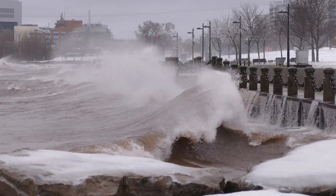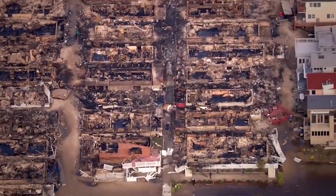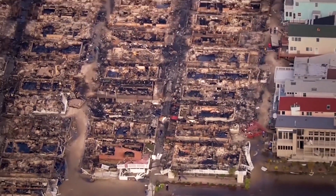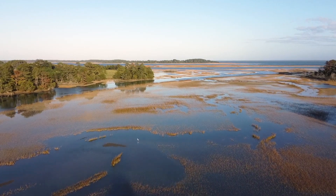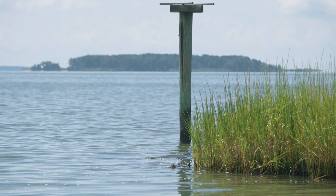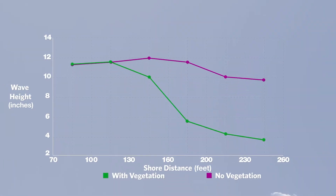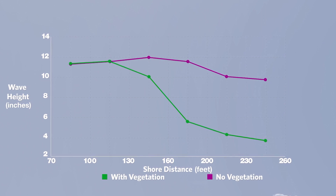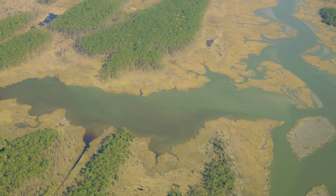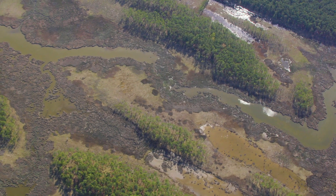With climate change, we're expecting to see more frequent and more intense storms. As we've seen with previous work done with the Maryland Department of Natural Resources and George Mason University, our coastal habitats can provide really important benefits for reducing wave energy from storms. A study showed that the first few feet of tidal marsh can actually reduce wave energy by 90 percent. So we really want to make sure we're doing work that helps us conserve our coastal habitats like marshes so they can continue to provide those important benefits in the future.